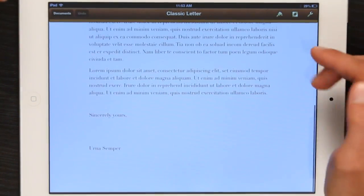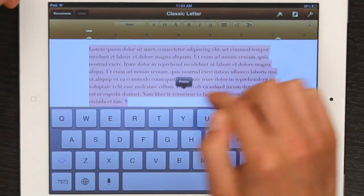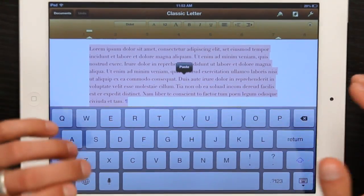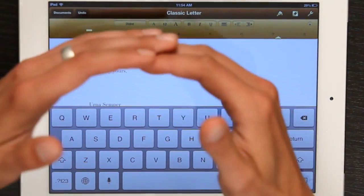Currently I don't even see my keyboard. But if I tap here in the body of the letter, it appears. Now I can start to type and it will follow the format of the template.